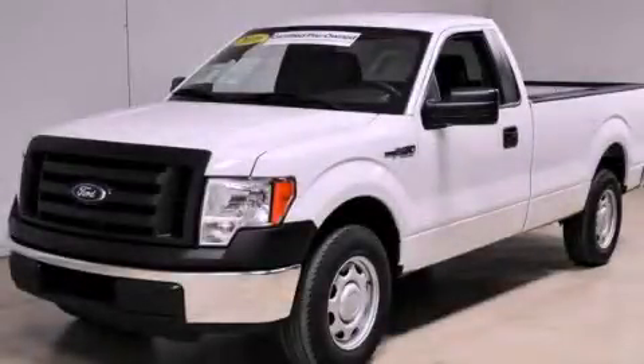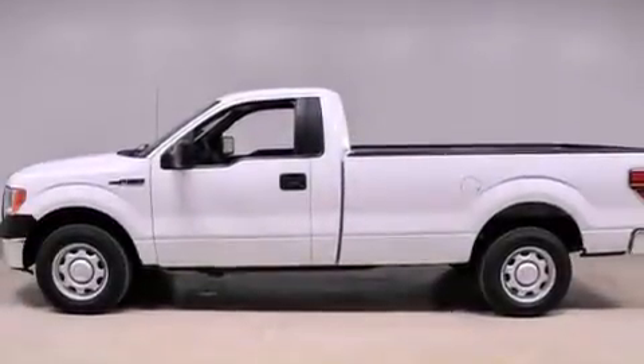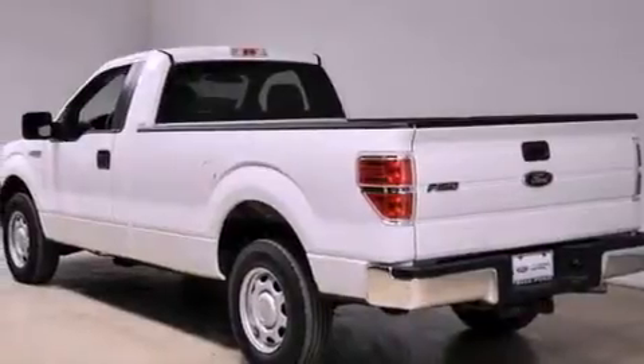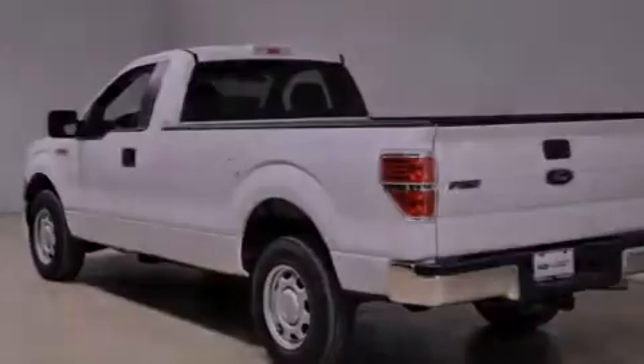This is a certified pre-owned 2010 Ford F-150. Whether hauling, commuting, or towing, this truck is the right one for you. It features a 4.6 liter 8-cylinder engine and an automatic transmission.